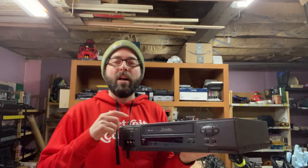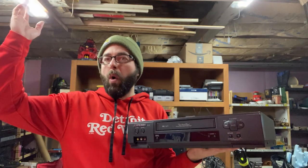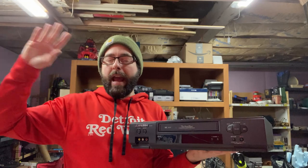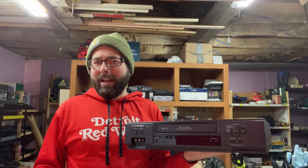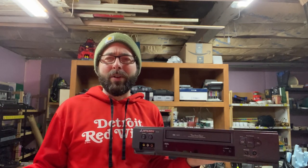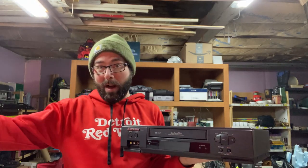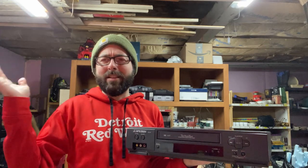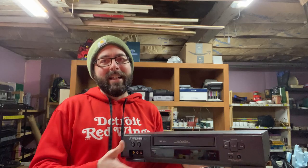Worst garage I've ever been to. He opened up this hoarder's garage of just hazard and danger and stink and said, yep, everything's for sale. So you're trying to climb over stuff, and it was seriously like 28 degrees. Really wasn't worth it. But I spotted a stack of VCRs and asked how much he was getting for them — he said some ridiculous number. So I narrowed it down to the two Mitsubishis.